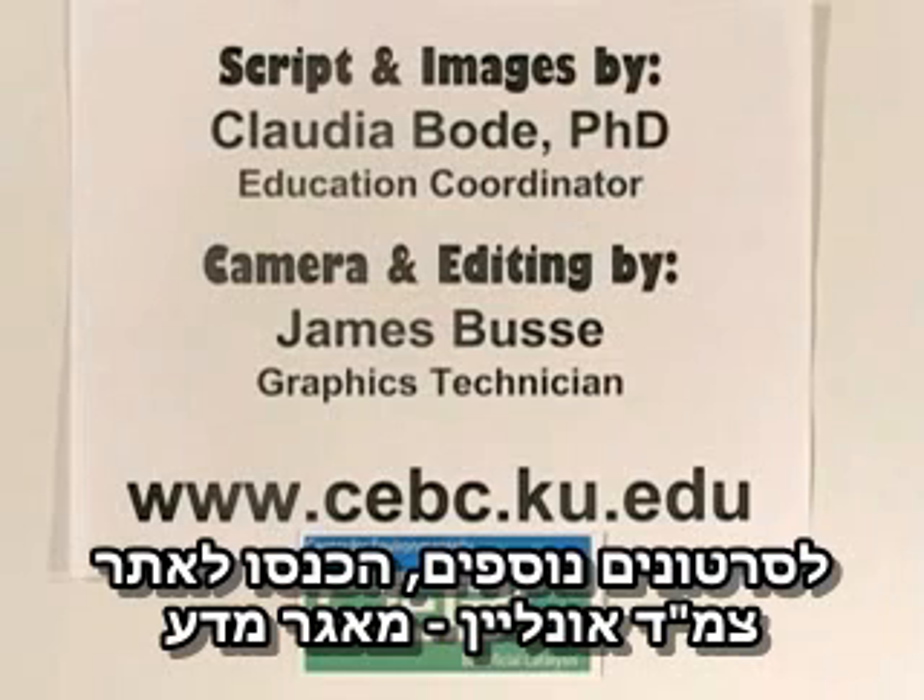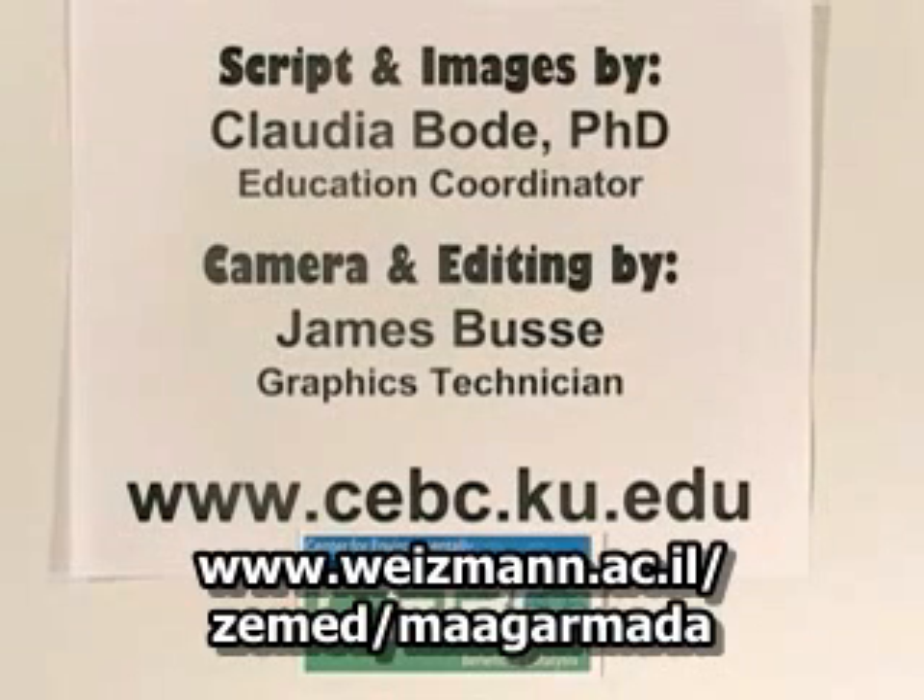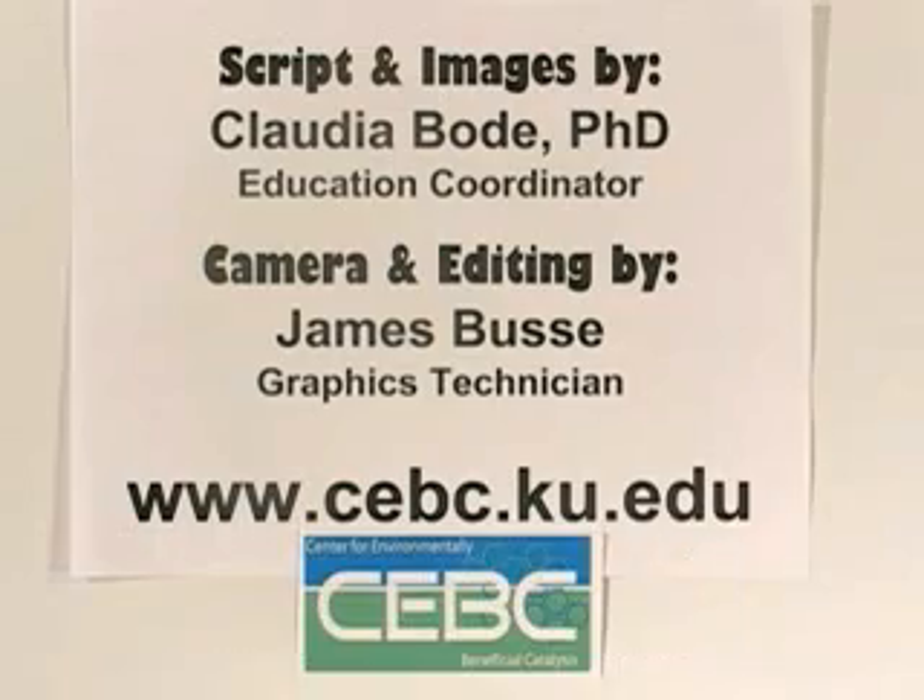I'm Claudia Bode, the Education Coordinator at the CEBC. Thank you for watching. Please visit our website for more information.